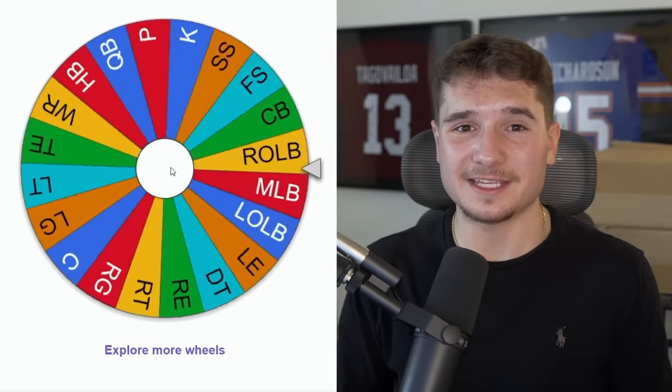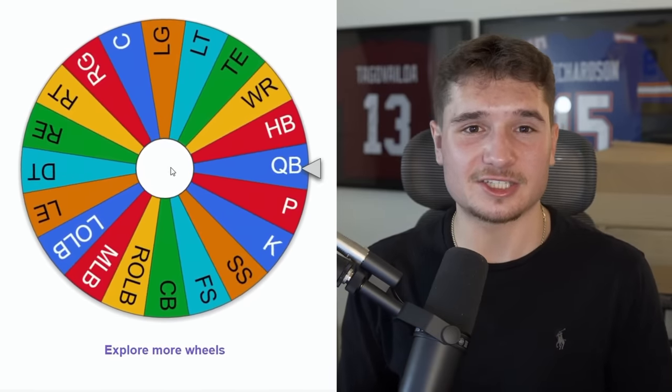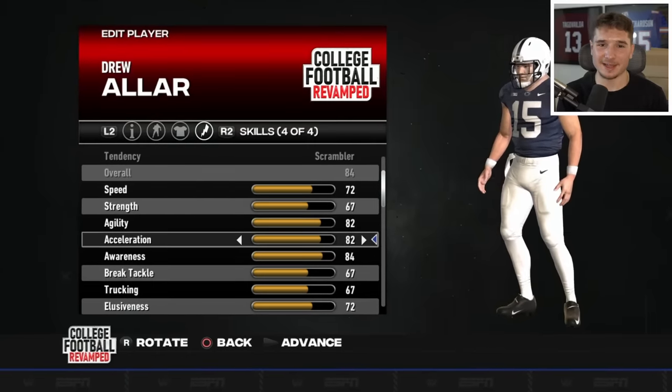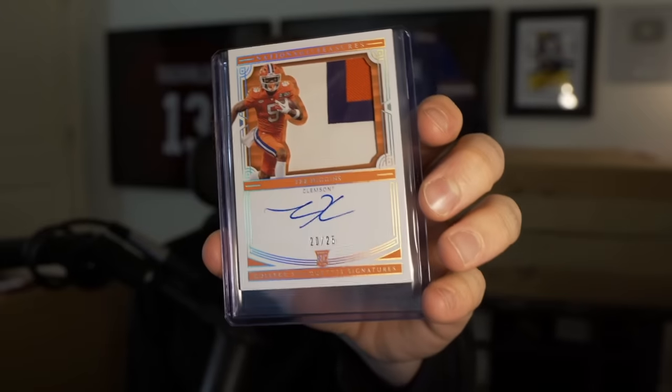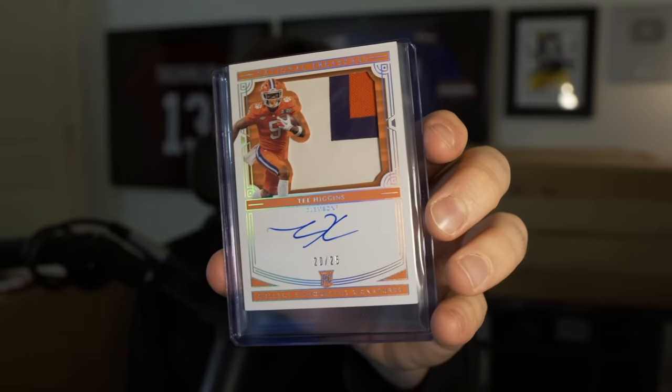I was a bit worried about our defense since I have to give away an item for every touchdown we give up. The wheel landed on quarterback, so we're not adding more to it — Penn State's Drew Aller does not help this team; there's zero chance he ever plays. The other item features a player that will — it's another sports card signed by Clemson's Tee Higgins, and there are only 25 of these in circulation.